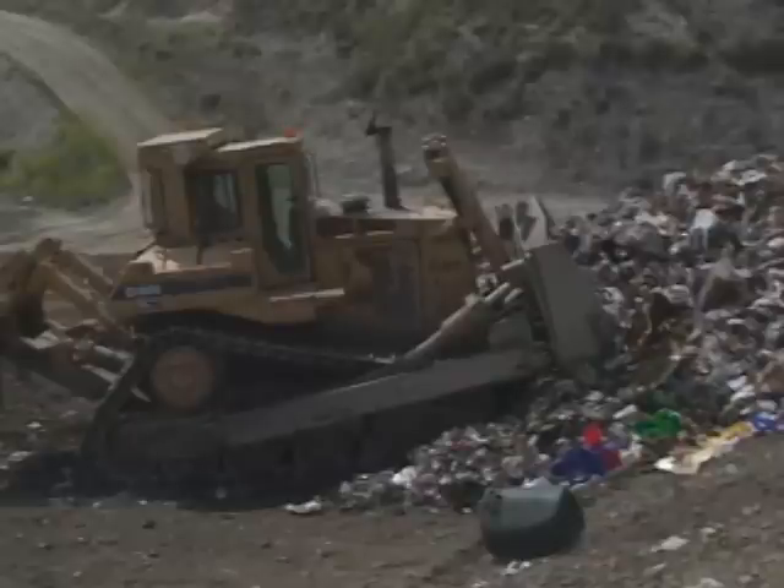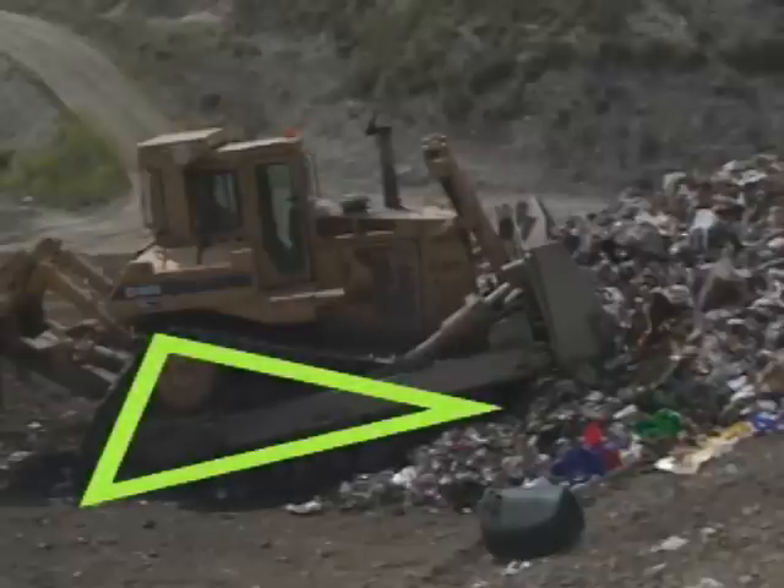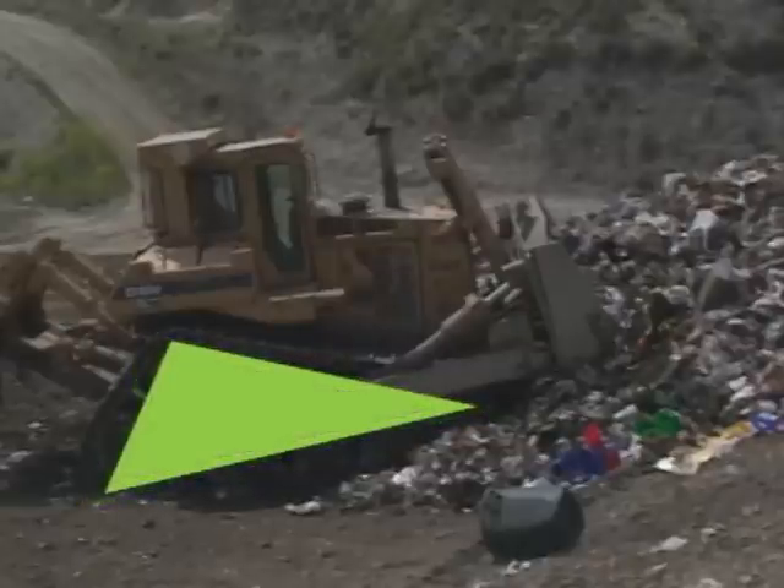Can you find the triangle? Point to the triangle. Right! The bulldozer's tread makes a triangle. Nice work!